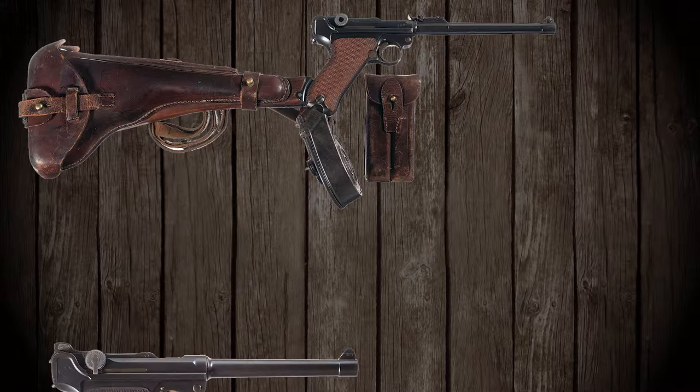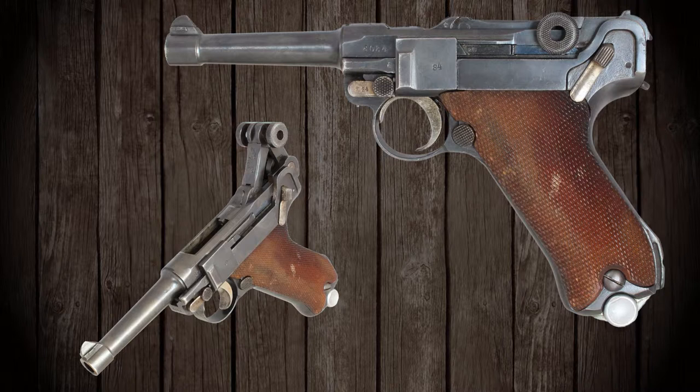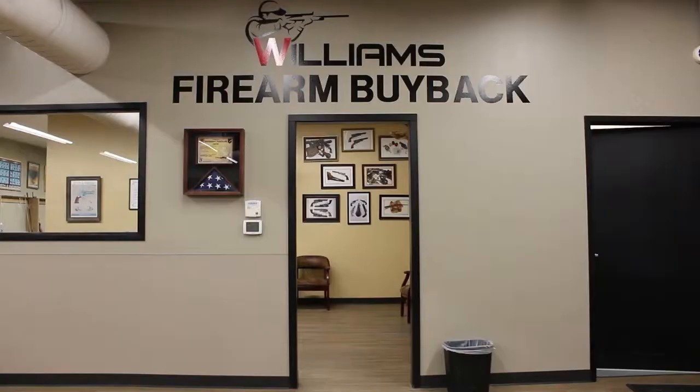The P08 continued to be produced and used in service weapon capacities after World War II, in both law enforcement as well as in various small conflicts in the years to come. Although today it no longer serves in any official capacity, it still appreciates high desirability among firearm collectors and maintains its status as one of the most iconic handguns of the 20th century.